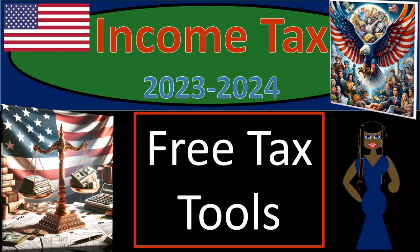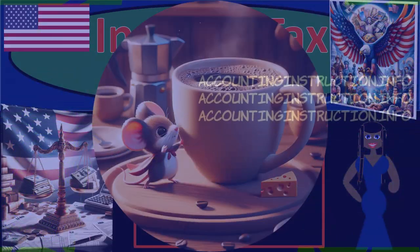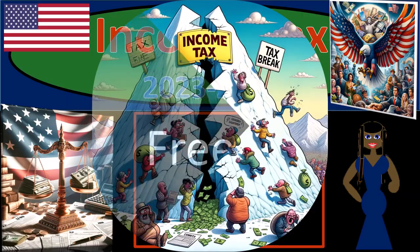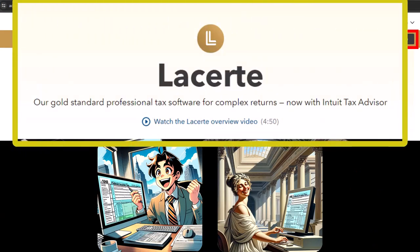Income Tax 2023-2024. Free tax tools. Get ready and some coffee so you can recognize the code cracks when doing income tax. We would like to take the opportunity now to point out some possible free resources that might be useful to follow along in this course, although not required, and that could be useful in practice.